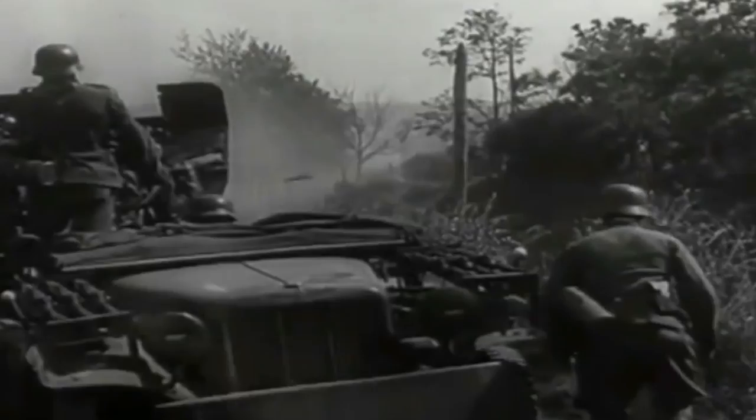That's it for this video. Next video, we will examine the Great Battle of Smolensk — a crucial battle fought over a city that lay on the direct path to Moscow. Just to give you an idea of how large the Battle of Smolensk was, there were over 800,000 total German and Soviet casualties.